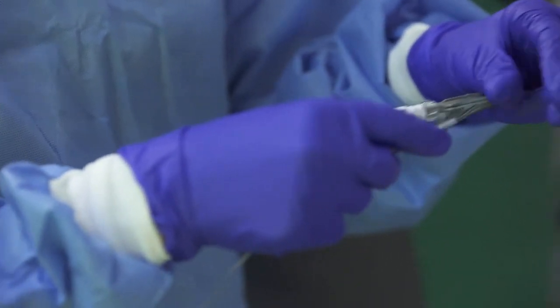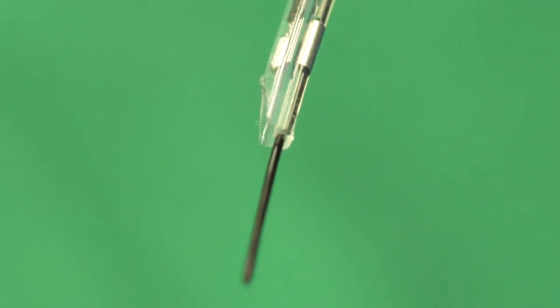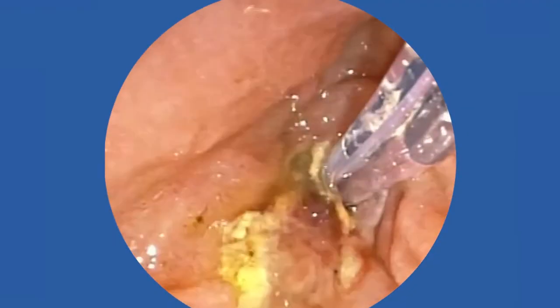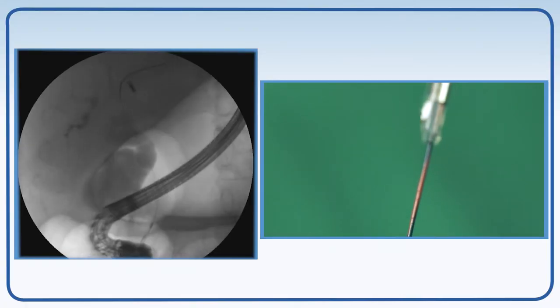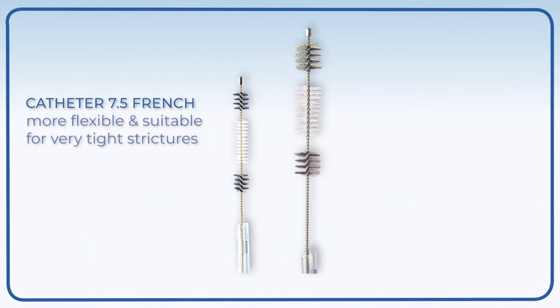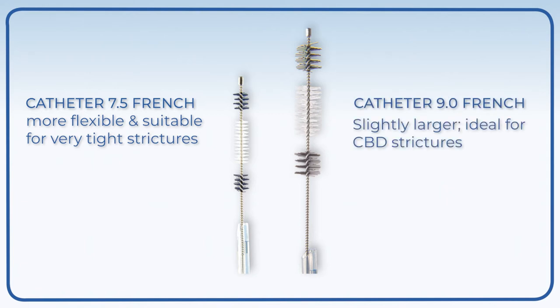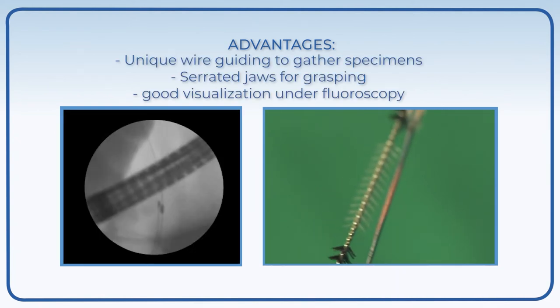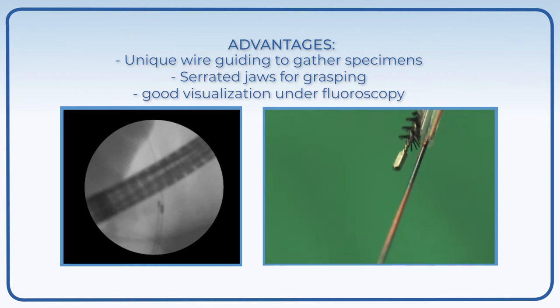The Infinity ERCP sampling device is purpose-built for collecting substantial and quality samples from strictures in the biliary duct. It represents an important step forward. Better performance is achieved thanks to innovative characteristics which can be enhanced using various techniques. There are two different catheter sizes: the 7.5 French is more flexible and suitable for very tight strictures and for approaching very angled and curved tracts, while the 9 French catheter is slightly larger and may make traversing a stricture somewhat more difficult. Key advantages include unique wire guidance for specimen collection and serrated jaws for grasping, with good visualization under fluoroscopy.